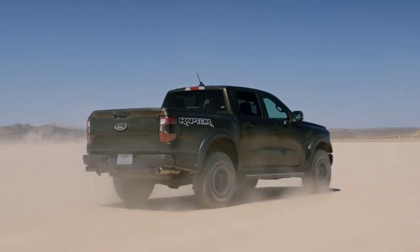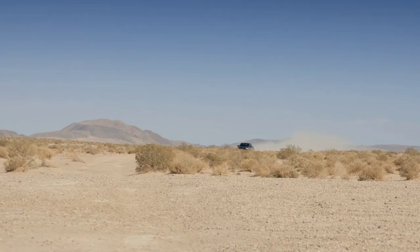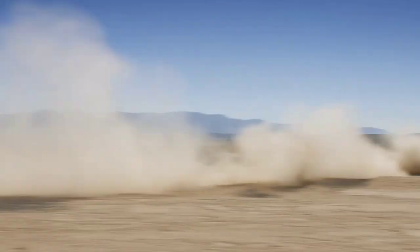And in the Ranger Raptor, let's talk a little bit about power. The Ranger Raptor is coming down with 405 horsepower and 430 pound-feet of torque. So that is your truck to go off-roading, take the jumps with.